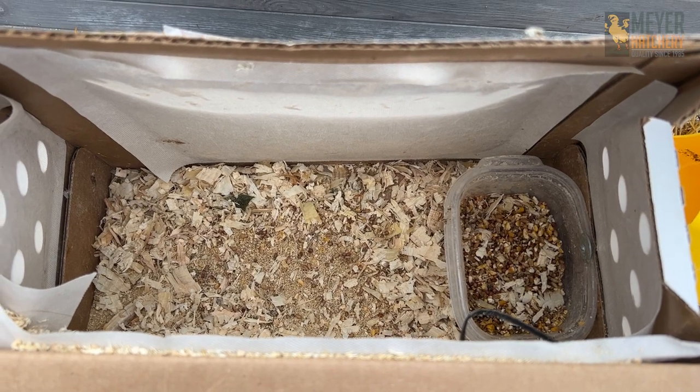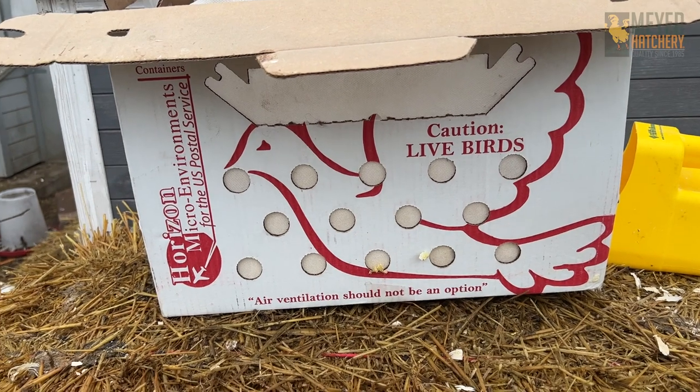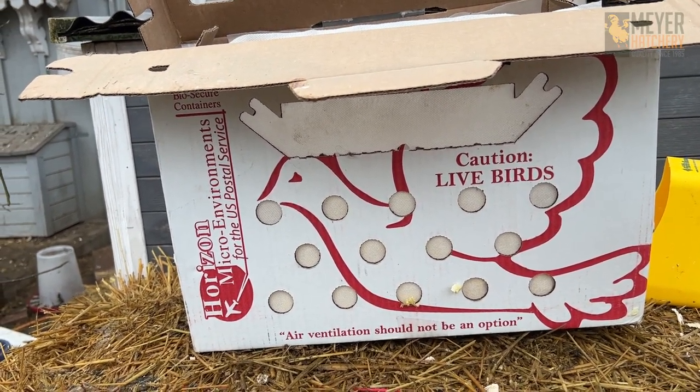They didn't really have to prepare for a long journey — they were here in just a day. These juvenile birds don't ship the same way chicks do; they're ordered express.